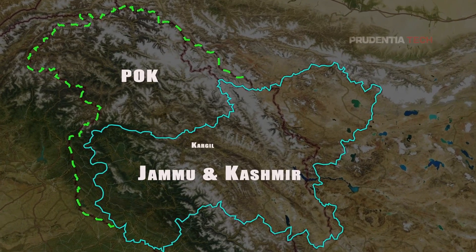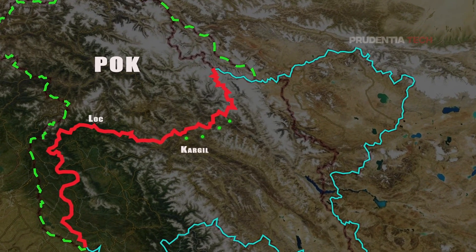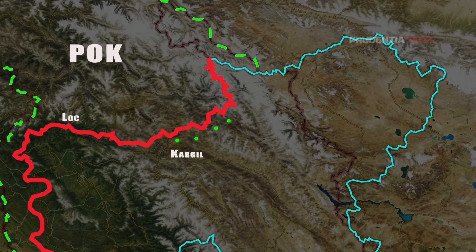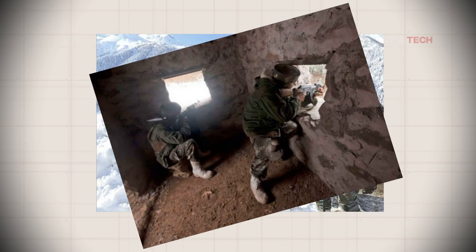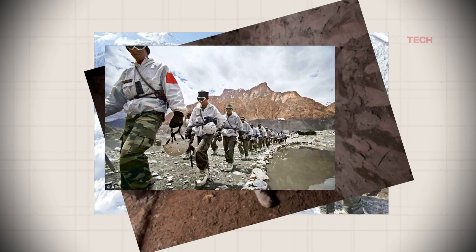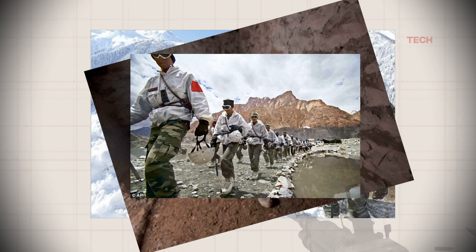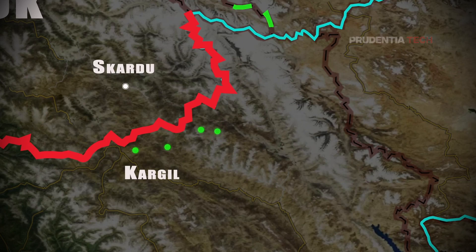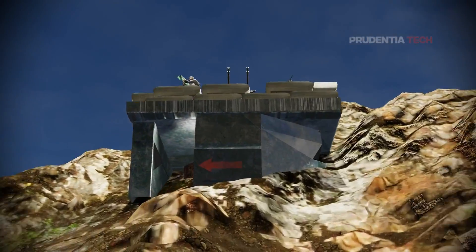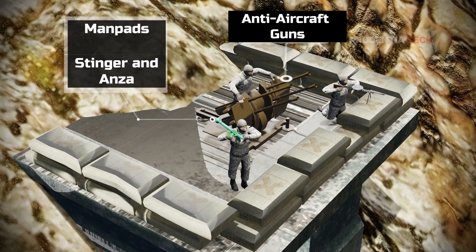By the end of April 1999, more than 5,000 Pakistani Army regulars disguised as militants had occupied the hilltops of Kargil and adjacent peaks. These peaks were vacated by the Indian Army the previous winter, to be reoccupied in summer. But this year, when Indian Army soldiers returned to their posts, they came under fire. On May 5, five Indian soldiers on patrol were captured and subsequently killed. The Pakistanis set up bunkers and defended them using machine guns, anti-aircraft guns, and man-portable air-defense systems like the Stinger.